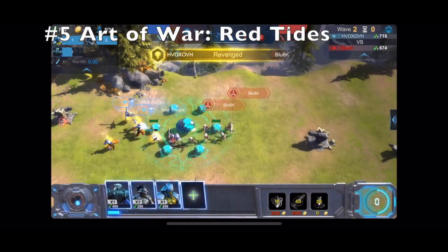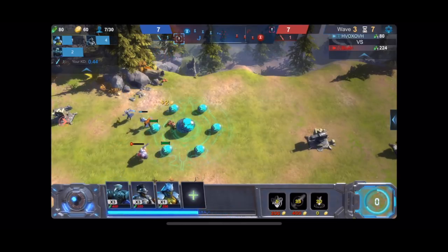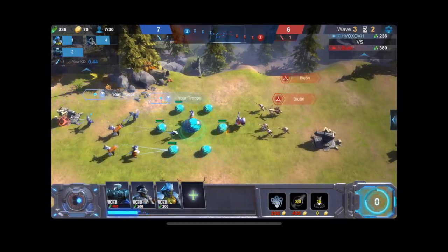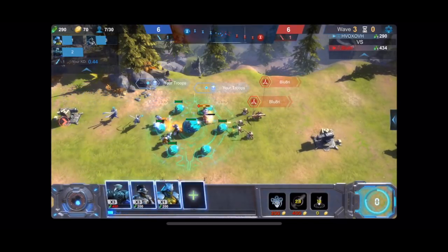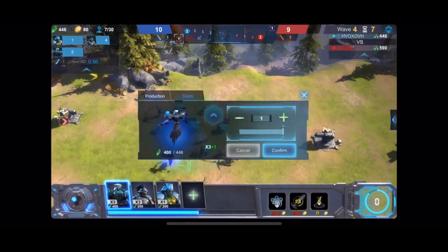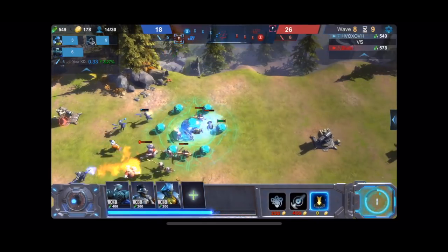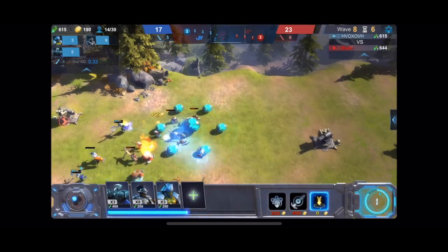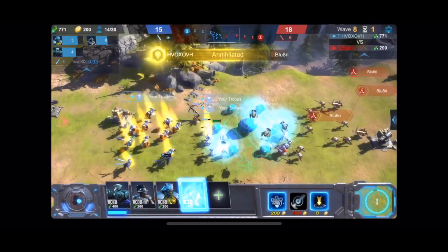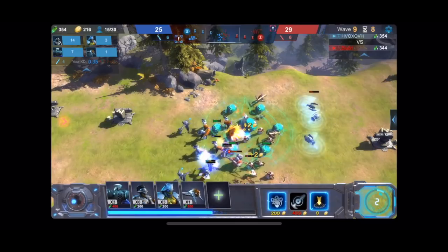At number five we have Art of War Red Tides. This is a really fantastic strategy game. I've been playing around with it and it's really fun, especially if you want a game you can invest a lot of time into. There's so much you can do and unlock, and you're basically versing online players. In this particular clip I'm actually losing, but it is a really fun game and I think you guys will like it.